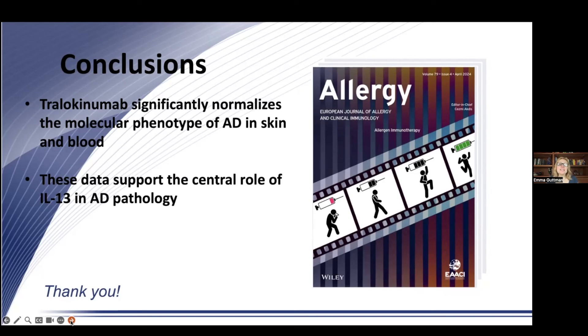In conclusion, Tralokinumab significantly normalizes the molecular phenotype of AD in both skin and blood. These data support the central role that IL-13 plays in the pathobiology of atopic dermatitis. I'm very excited to present this to you — thank you so much for your attention.